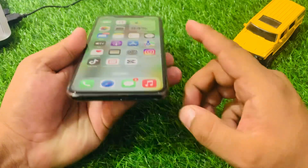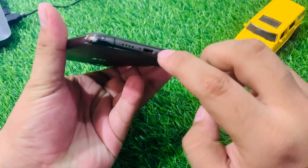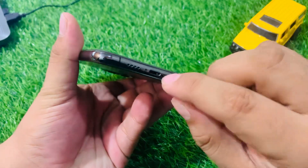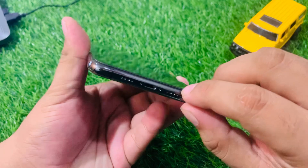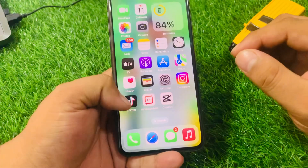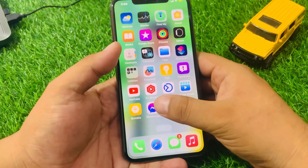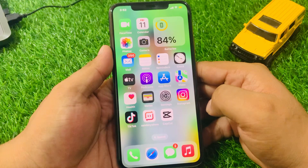Solution number three is dirt or debris in the charging port — you can see this on screen. Make sure your iPhone charging port is clean. If the charging port is not clean, simply clean it with a soft cloth or cotton to fix your problem. If solution number three is not working, apply solution number four.